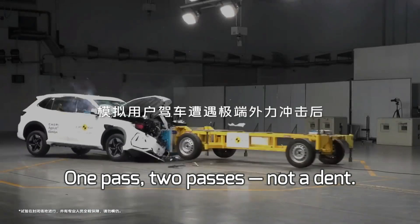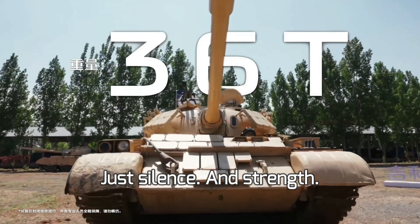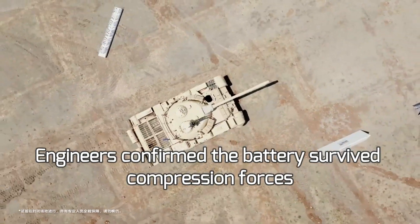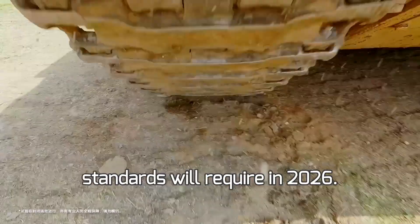One pass. Two passes. Not a dent. No fire. No explosion. No thermal runaway. Just silence and strength. Engineers confirmed: the battery survived compression forces nearly 1.8 times higher than what China's strict new safety standards will require in 2026.